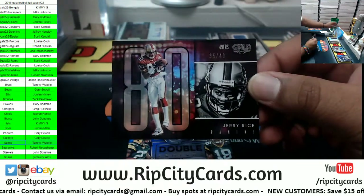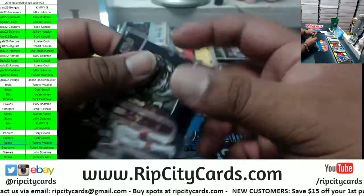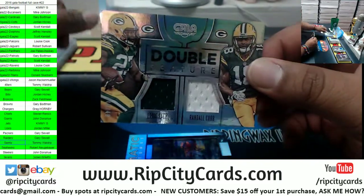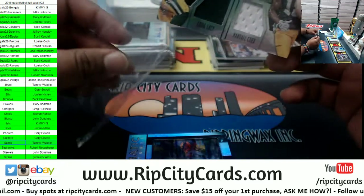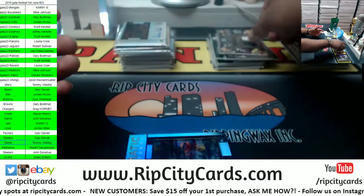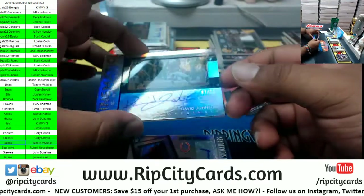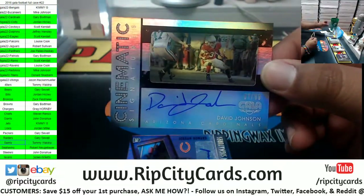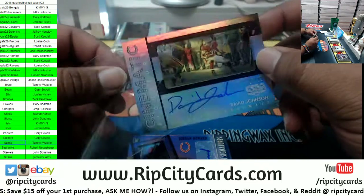Jay Rice to 49 Niners. Dual relic for the Packers — Eddie Lacy, Randall Cobb to 49. Not a rookie card, but on-card autograph for David Johnson of the Cardinals to 99. Sick.